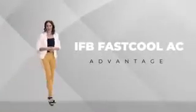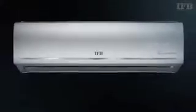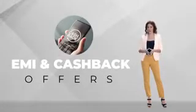Hello and welcome to the IFB Fast Cool AC Advantage. There are so many brands of ACs available in the market today, so why would you buy an IFB Fast Cool AC? IFB Fast Cool ACs are the fastest and strongest ACs available, giving you the quickest relief from heat, sweat, discomfort and fatigue. IFB Fast Cool ACs are designed around you to provide the best quality of air and cooling comfort so that you can enjoy life indoors. You also get very attractive exchange offers and easy buy options like EMIs and cashback offers. So let's start by understanding what makes IFB Fast Cool ACs the best buy.